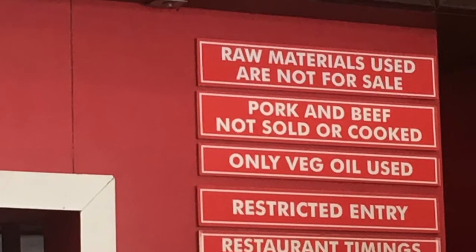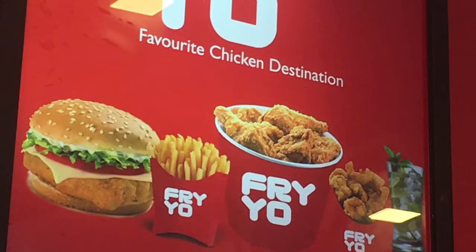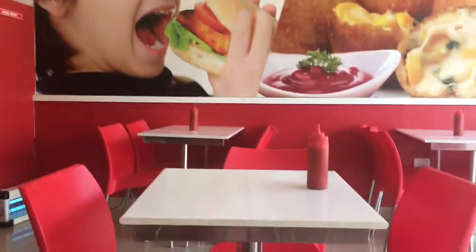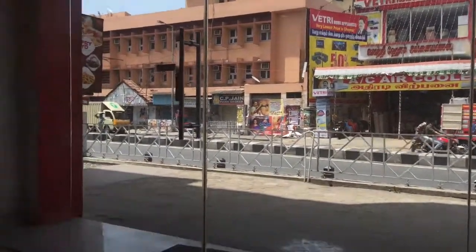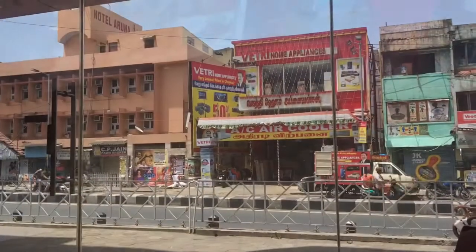This is the video. This is G.A.R.T. This is T.N.A.G.R.T. This shop is in Vettri Electronics. It's a medium shop, it's very neat. You can see Vettri Electronics — it's the opposite shop of Fryon's shop.